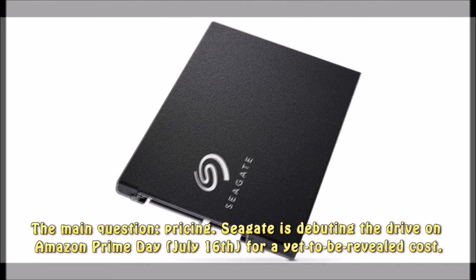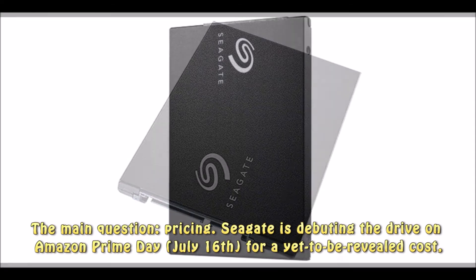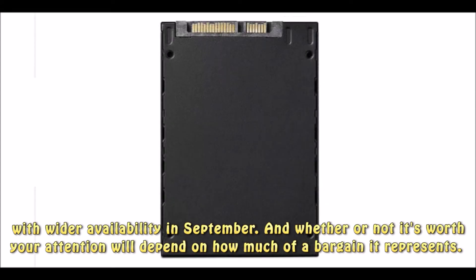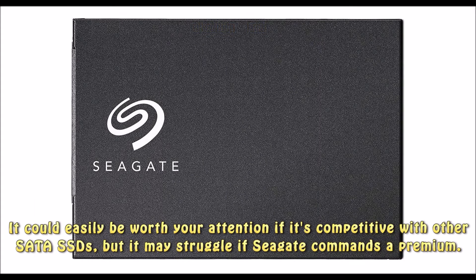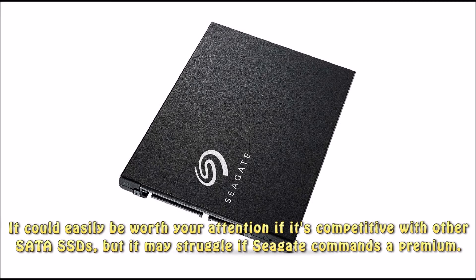The main question: pricing. Seagate is debuting the drive on Amazon Prime Day, July 16, for a yet-to-be-revealed cost, with wider availability in September. Whether or not it's worth your attention will depend on how much of a bargain it represents. It could easily be worth your attention if it's competitive with other SATA SSDs, but it may struggle if Seagate commands a premium.